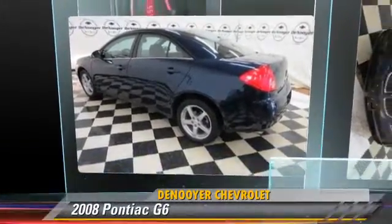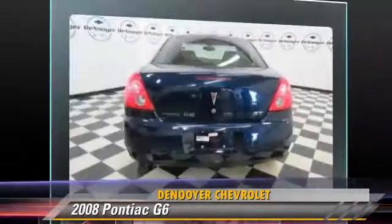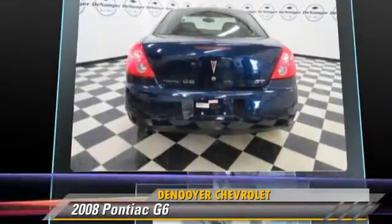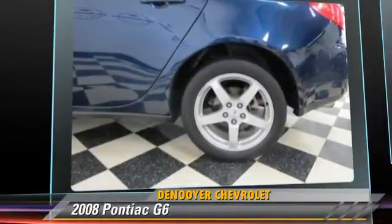The 2008 Pontiac G6, powered by a six-cylinder engine with an automatic transmission. This vehicle, with fewer than 60,000 miles on the odometer, is well equipped.